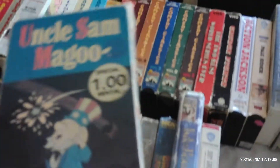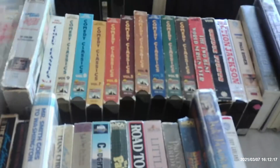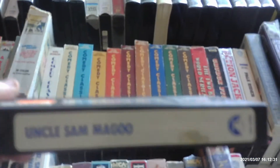Next we have Uncle Sam Magoo, made in 1970 — the last cartoon ever made by UPA. This is the 1983 release from Paramount, printed on the 23rd week of 1983. Before they had those gray print dates, they had blue print dates on those earlier Paramount tapes.